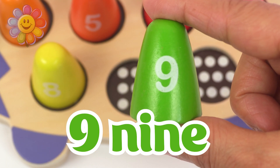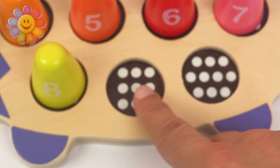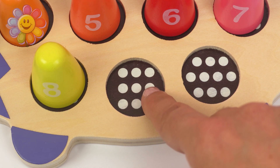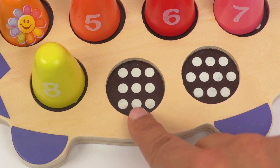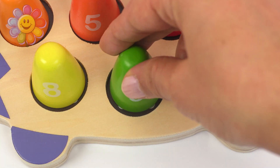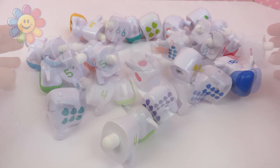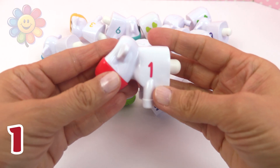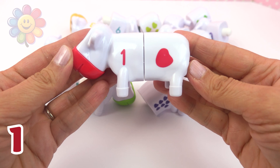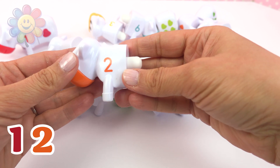The next number after that is the number nine. Let's count the dots: one, two, three, four, five, six, seven, eight, nine. Look at all these cows. We have to put them back together. This is the number one in red. Let's keep going. And number two — blue.